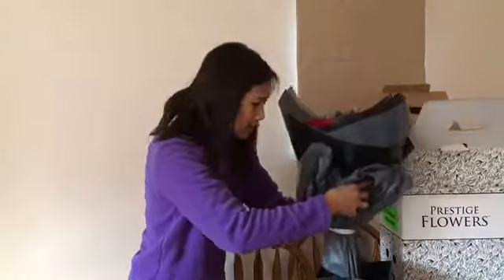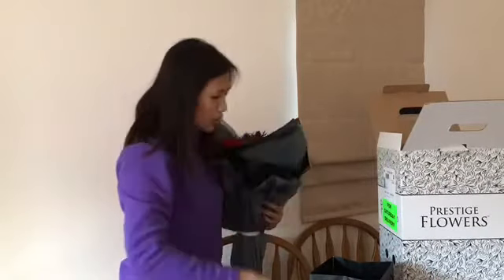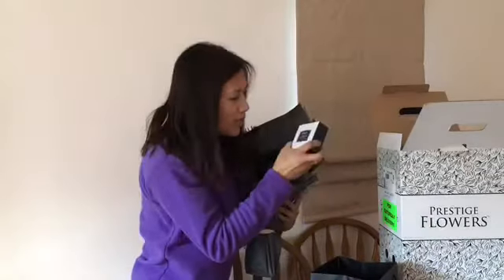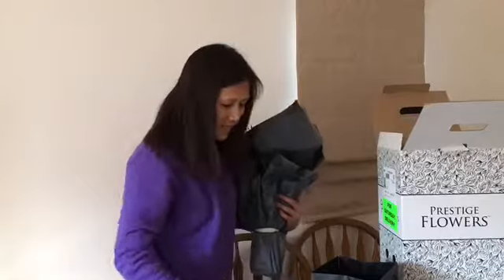And there is a little note in here — I think they usually do include a little note. Oh, what's this? Oh, we've got chocolate as well — look at this!